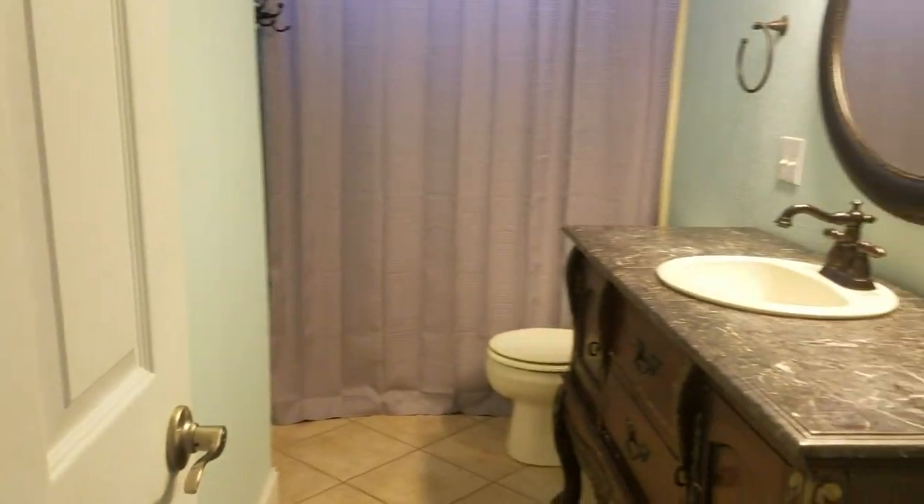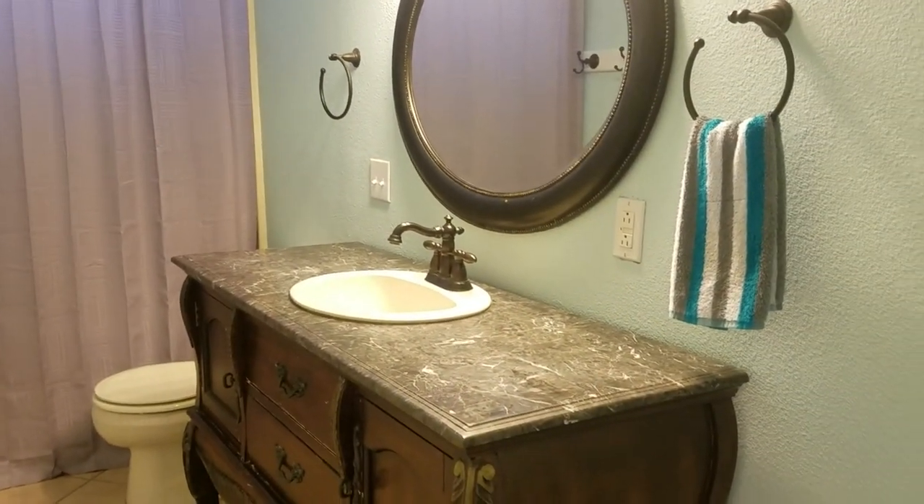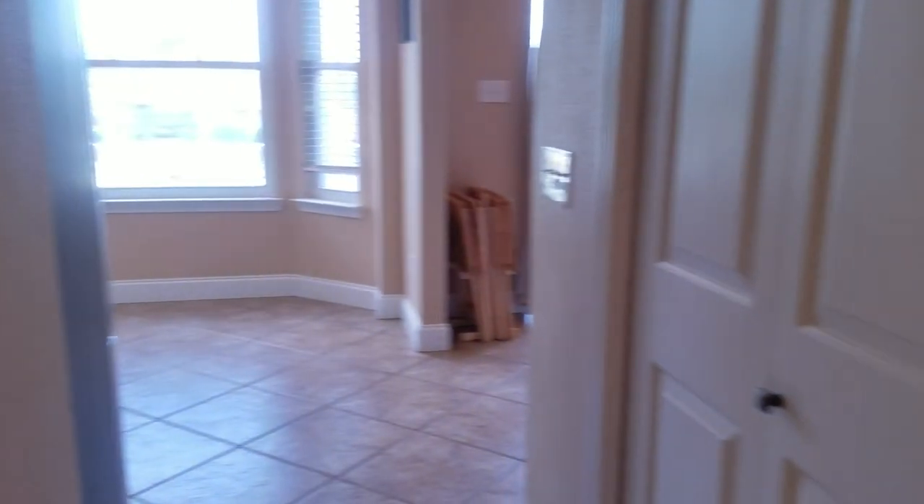The second bathroom up here is off of the kitchen, and you've also got a pantry over here as well.